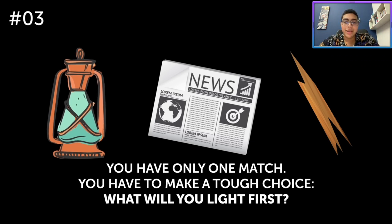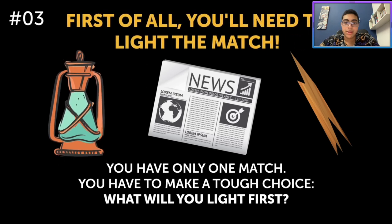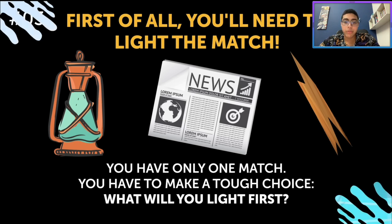The oil lamp is definitely a good choice, but still incorrect. First of all, you'll need to light the match. See? Matchbox.